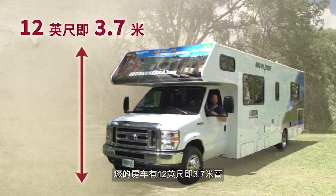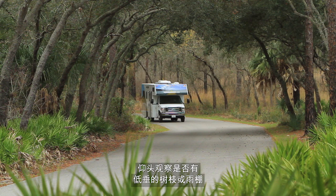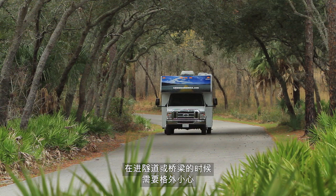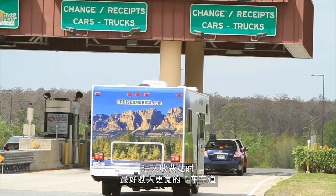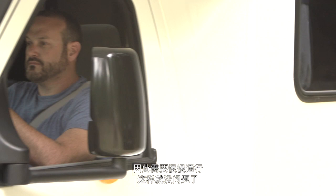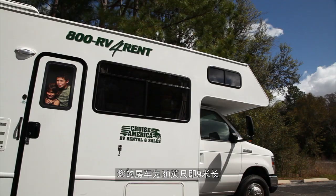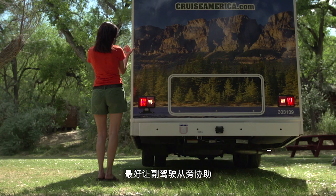Your home away from home is 12 feet or 3.7 meters tall — you've now got a second story to think about. Look up to check for low hanging trees or canopies and take extra care when negotiating tunnels or bridges. Your RV is also 10 feet or 3 meters across, that's a lot wider than what you drive at home. It's a good idea to use the wider truck lanes at toll booths to avoid any scrapes. The wing mirrors will fall flat in a tight squeeze, so take it slow. Your motorhome can be up to 30 feet or 9 meters long, so asking your co-driver to help when doing any type of manoeuvre is a good idea.